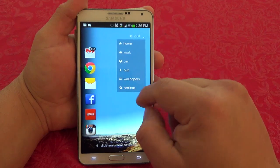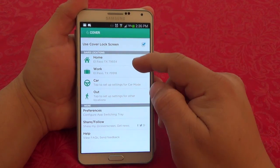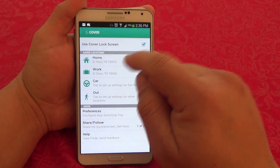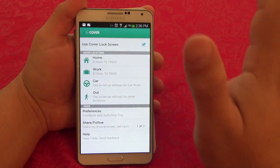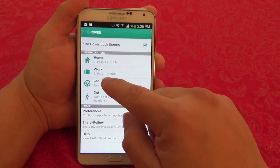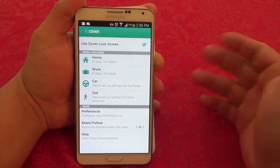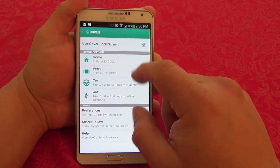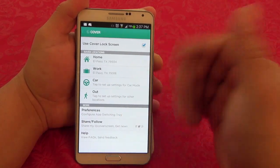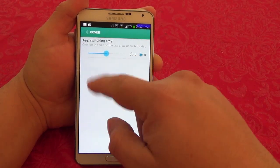The way it learns where you are — at work or at home — is through the settings. When you first set this up it will ask you to set your home and work location edges. What I did was put El Paso and my zip code for home. That way, when I'm getting near home it will automatically switch to home. I did the same thing for work — El Paso, Texas, and my zip code. I'd rather do it that way so it's already changed when I get there.